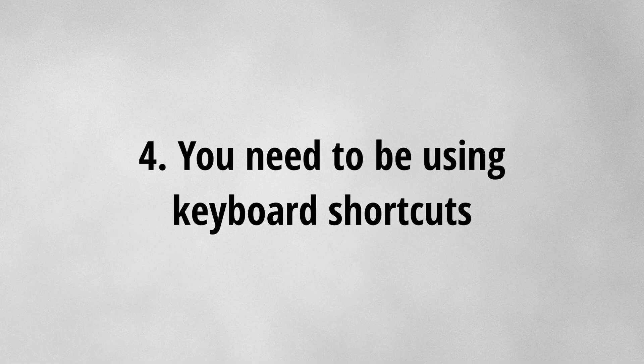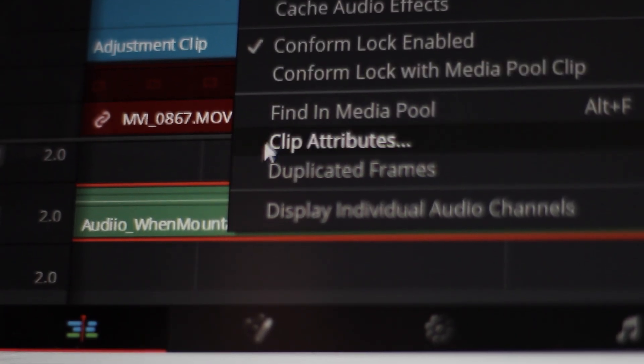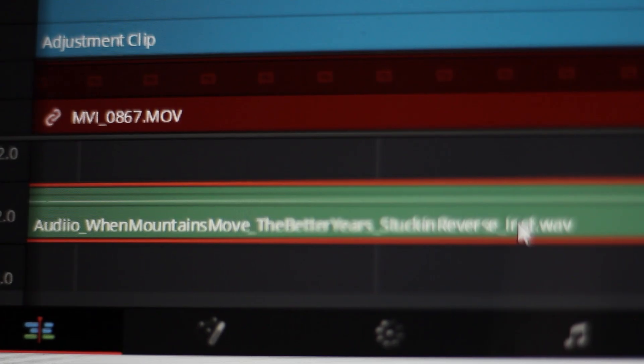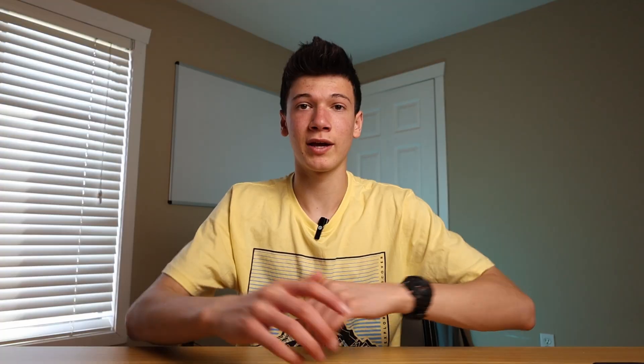Number four is a more technical tip: keyboard shortcuts, and why you need to be using them. I used to think keyboard shortcuts don't really help that much, or it's just too hard to start using them because you have to map them out and find what works for you. But I guarantee it'll be better in the end. Once I started using them, I realized how fast it went — I could just have my fingers there, mapped out, clicking away, and in 30 minutes I'm done with the rough cut.